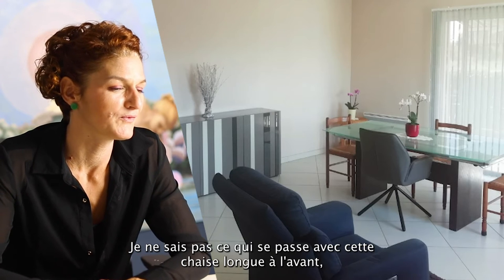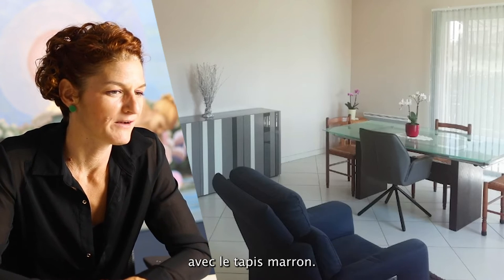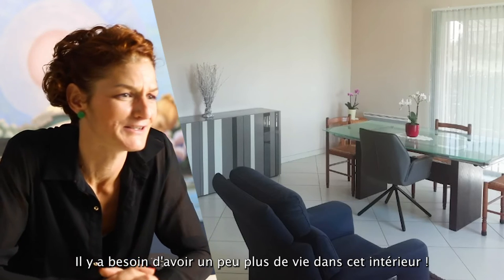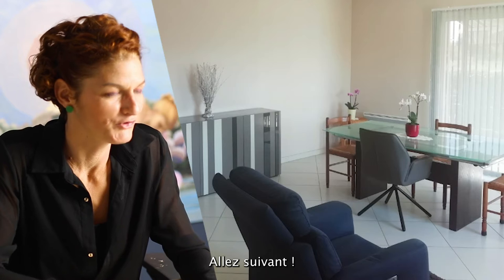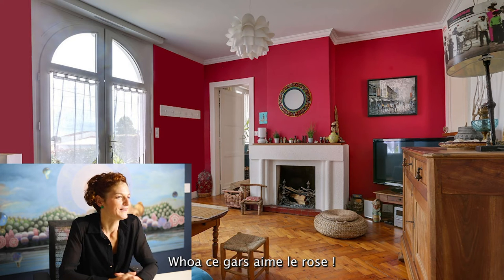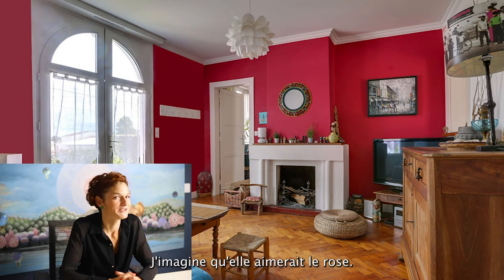I don't know what's going on with this long chair at the front with the brown carpet. I need a little bit more life in this interior. Moving on to the next one.